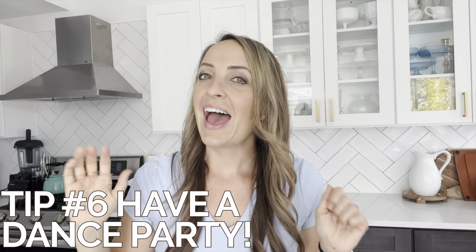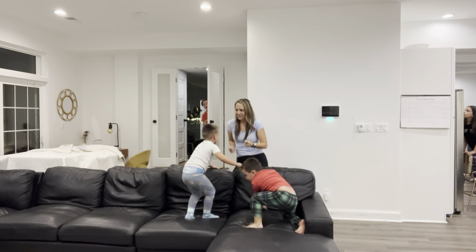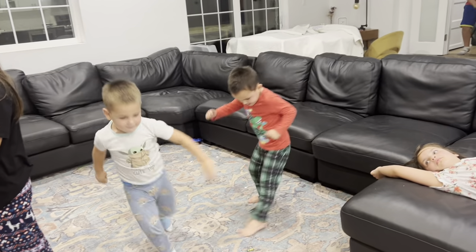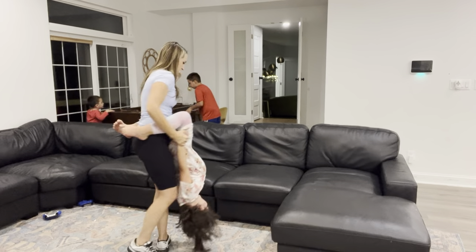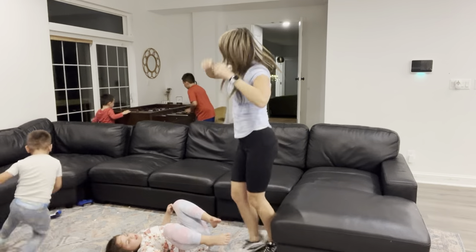Tip number six: have a dance party. Part of the daily dozen is to include 90 minutes of exercise. While I get a lot of my exercise during the day, in order to add that extra half hour, let's make it easy and fun. My kids love to dance, I love to dance — it creates family unity and it's so good for our family. Just add a family dance party every night before bed.